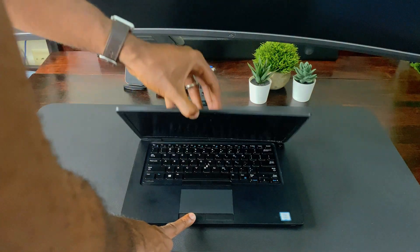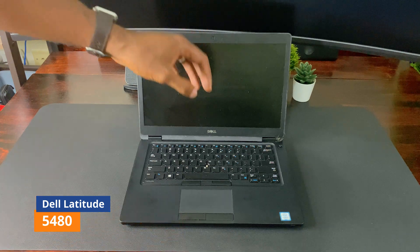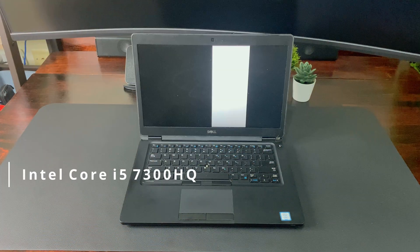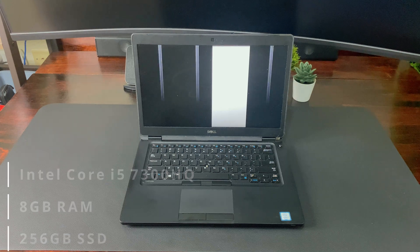I bought this laptop damaged for $100. It's a Dell Latitude 5480 with solid specs. It has an Intel Core i5 7th generation, 8 gigabytes of RAM, and a 256 gigabyte SSD.